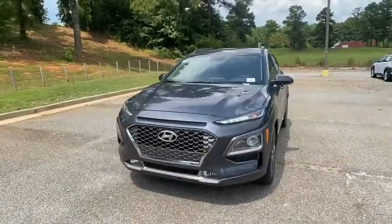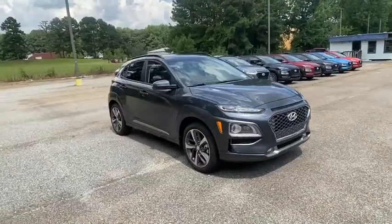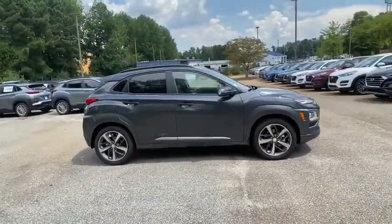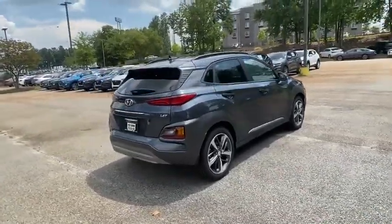Stop by and take a look at the 2021 Hyundai Kona. The Hyundai Kona provides a wide variety of functionality in a small SUV body. The energetic design is perfect for those looking to marry their adventurous side with their urban lifestyle.